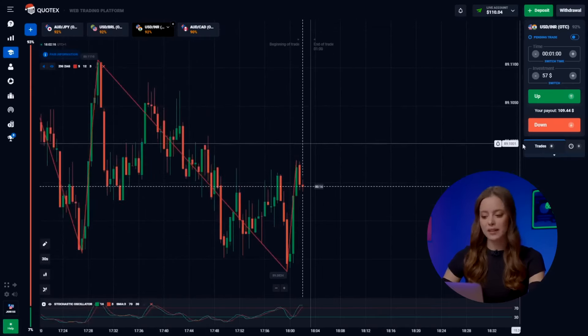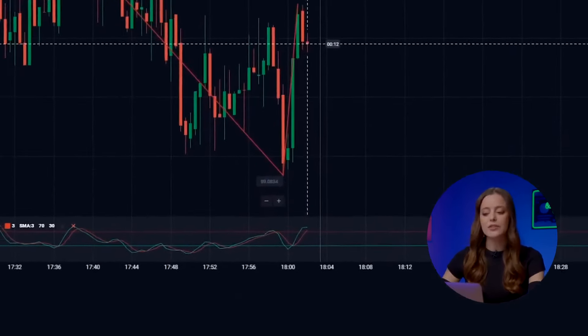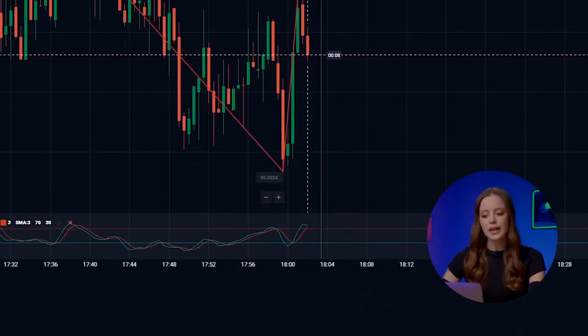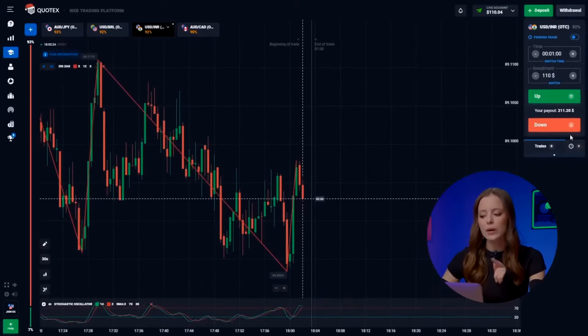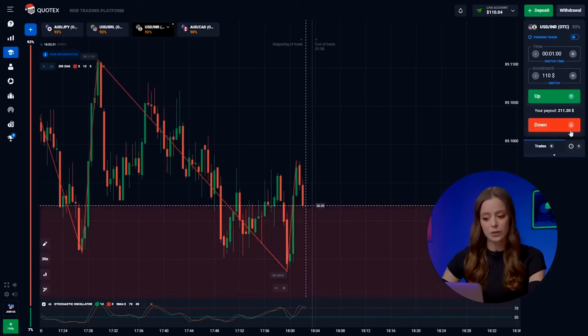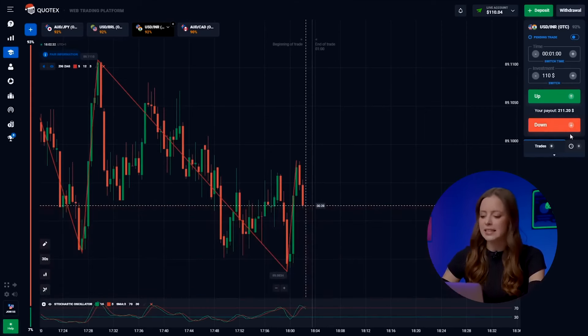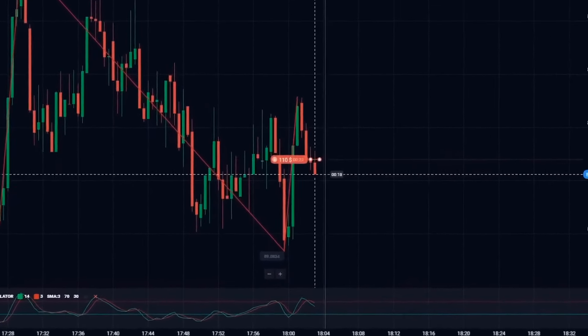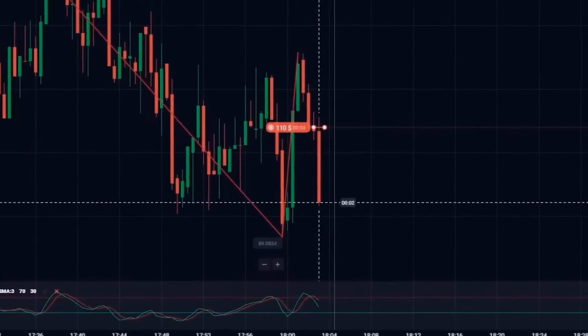Next up, the US dollar and the Indian rupee. The stochastic curves are dropping hints about a downward movement in the charts. Check out that long red candle following a green one — seems like the bulls had a rough day trying to take over. We're not paying much attention to that and just hitting the down button. Boom! Our deposit jumps to $211. In the world of binary options, this is just the beginning.